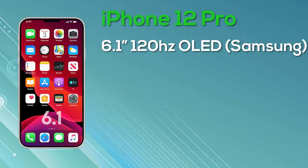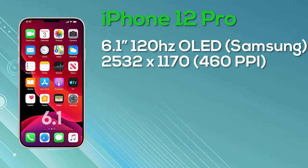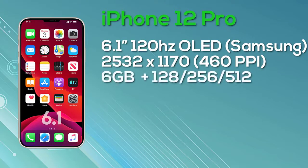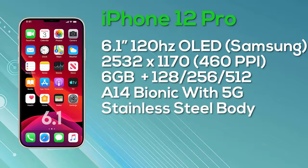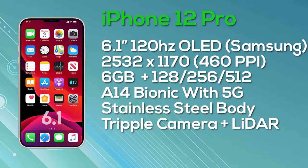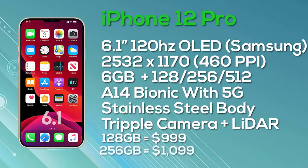Last but not least, the iPhone 12 Pro Max comes with a 6.7-inch OLED display — Super Retina with ProMotion and 10-bit color depth, manufactured by Samsung. The resolution is 2778x1284, giving 458 pixels per inch, and it's also a 120Hz display. It comes with 6GB of RAM and a choice of 128GB, 256GB, or 512GB storage in a stainless steel body, powered by the A14 Bionic with 5G support and a triple camera setup with a LiDAR sensor. Pricing: 128GB at $1,099, 256GB at $1,199, and 512GB at $1,399.